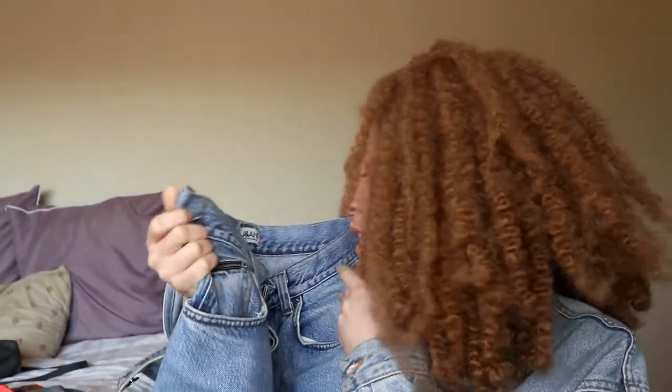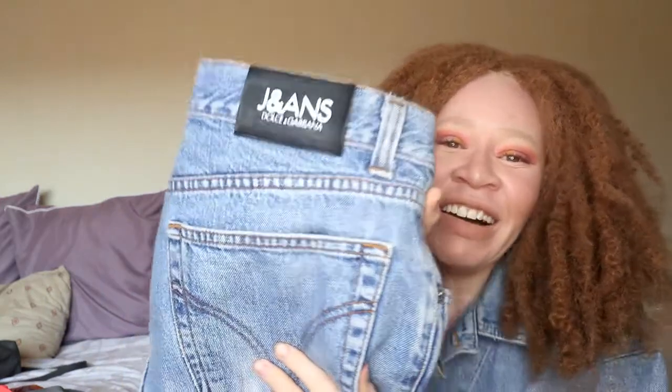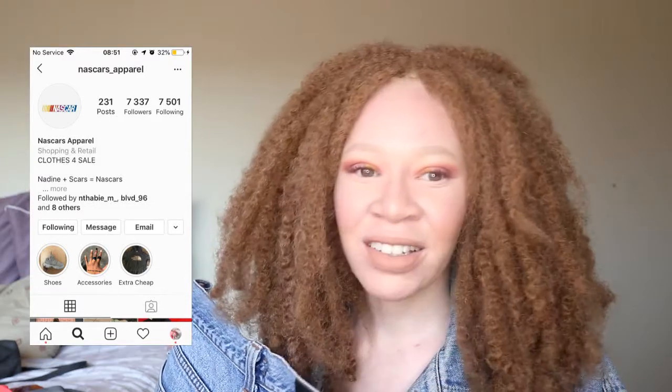Next item is a pair of jeans — I love these jeans. These are Dolce and Gabbana jeans, and I also thrifted these! With thrifting you need to look fast and grab your size quickly. I saw these jeans on a page called Nascars — Liago Scars and Nadine's shop, where they sell clothes they've worn before. I got these for 219 rand and delivery was an additional 40 rand.